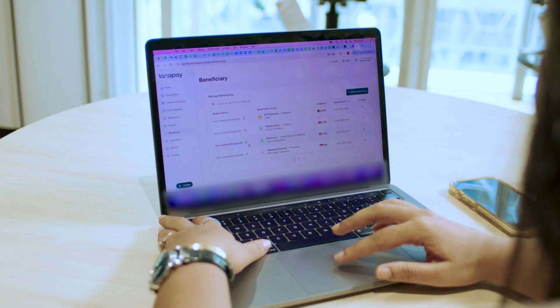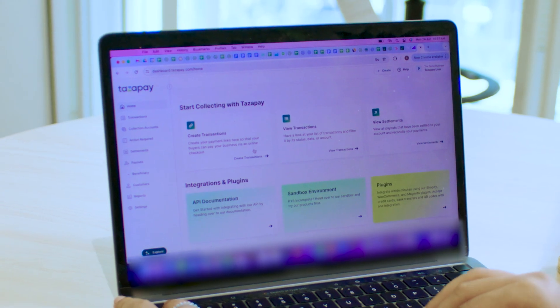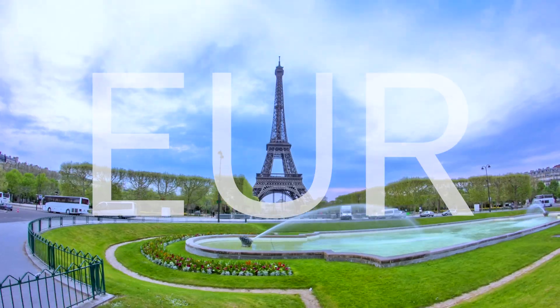Our Currency Cloud Direct, powered by Visa cross-border solutions, also allows us to collect like a local in various countries such as the US, Canada, EU and the UK. We can collect the local currency, hold this money, and use it for payout or settle at the center.